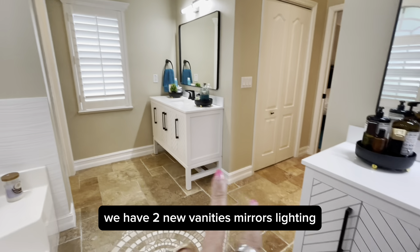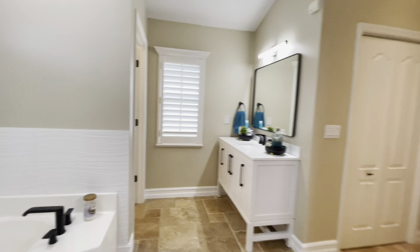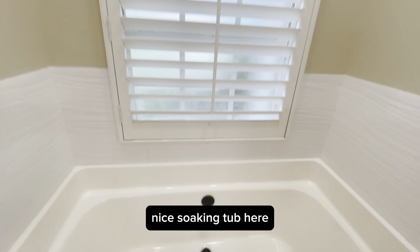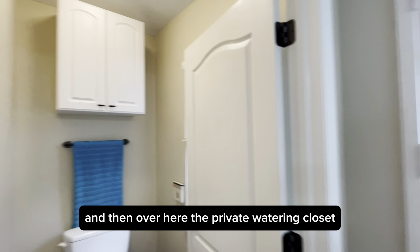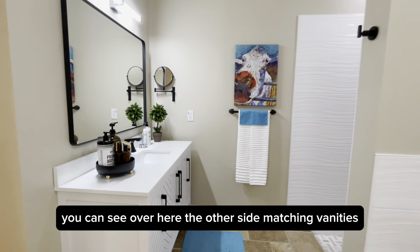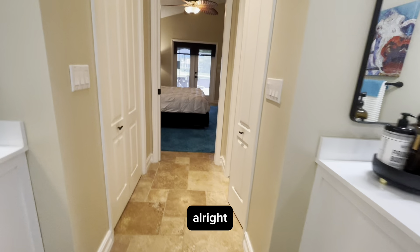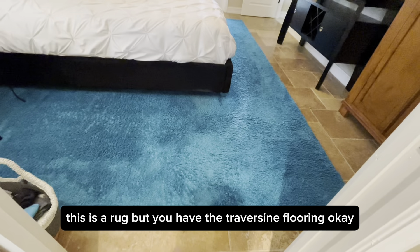We have two new vanities, mirrors, and lighting. There's a nice soaking tub here. Over here is the private water closet. The flooring is travertine. On the other side you can see matching vanities — travertine flooring throughout.